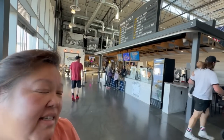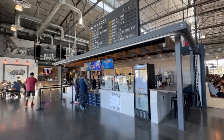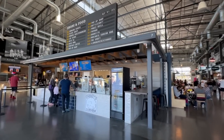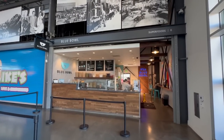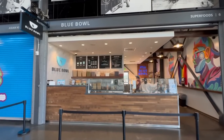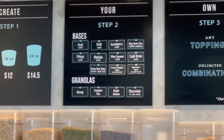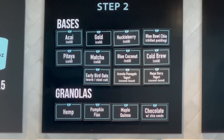As you enter, both sides have food. The first one is called Coffee Roasters — they have coffee and bagels, looks like a pretty good coffee shop. Next to that is something called Blue Bowl, where you can make your own acai bowls. They have a bunch of choices; acai is probably the most popular.